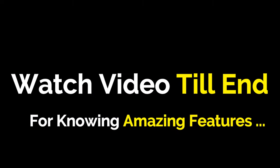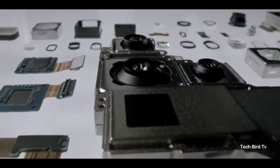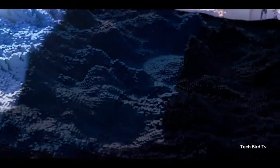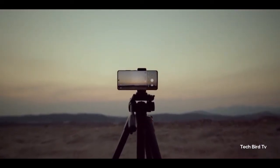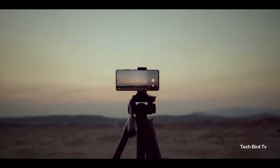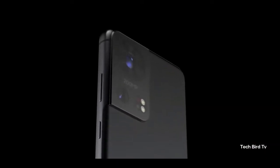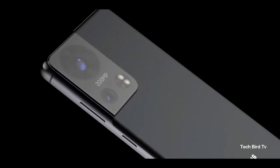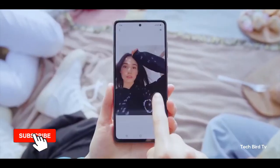According to tipster Ice Universe, the Samsung Galaxy S22 Ultra will feature an improved periscope camera with continuous zoom. The current periscope zoom units found on smartphones such as the Galaxy S21 Ultra have fixed lenses — the phone has to use a cropped image from the primary camera or use a separate intermediary zoom lens (2x or 3x) before the periscope camera kicks in.